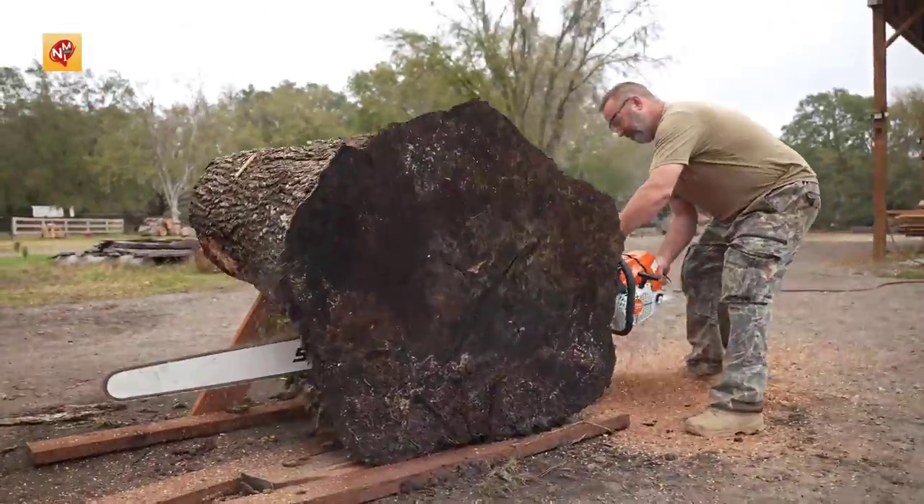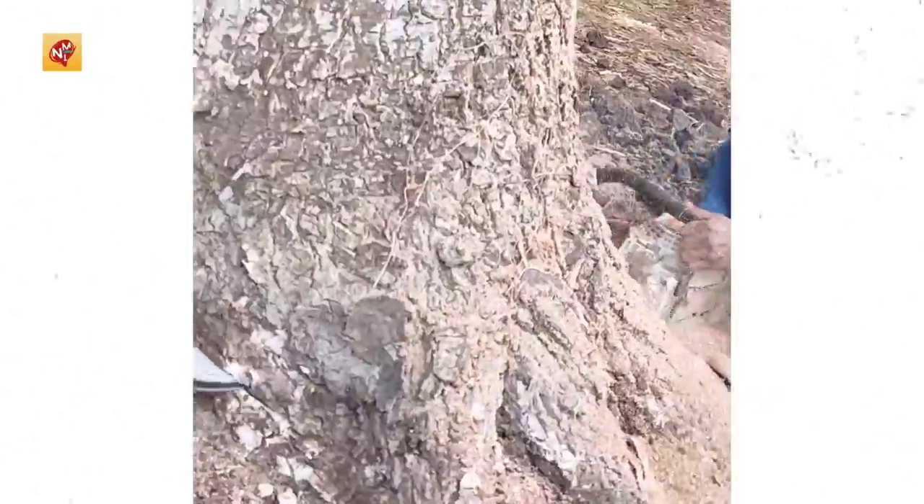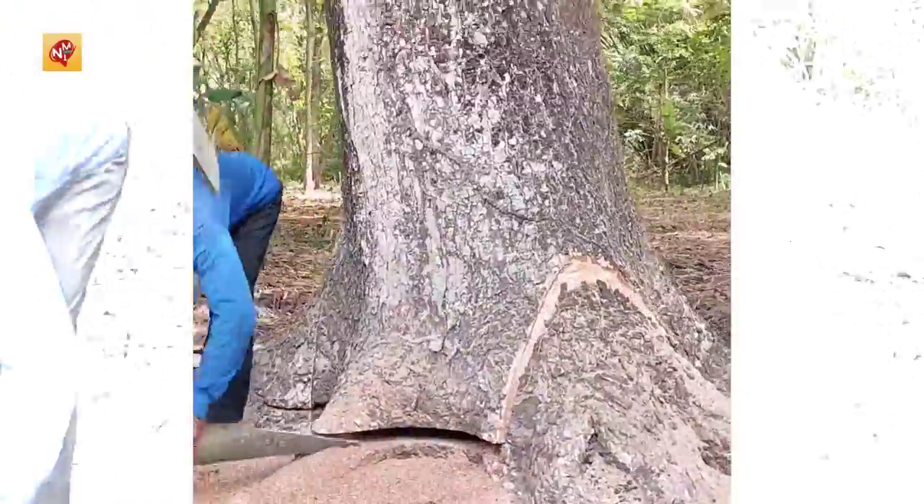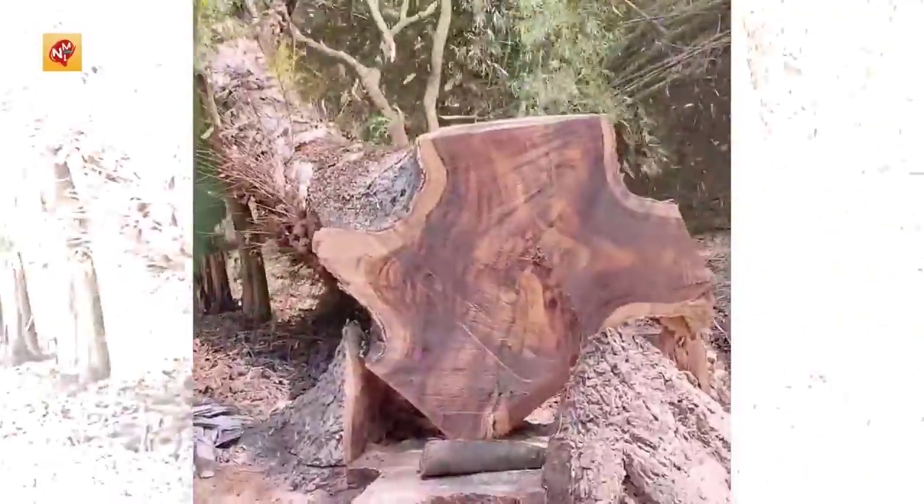The MS-881R is the largest, most powerful saw in the Stihl lineup. As you can see, this big tree doesn't even stand a chance against our Stihl chainsaw.